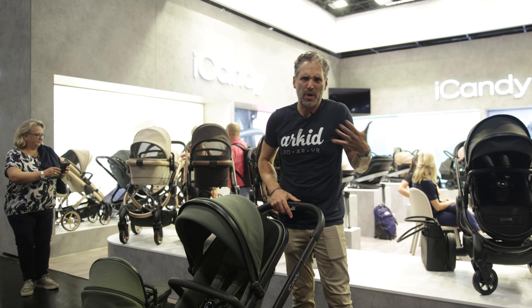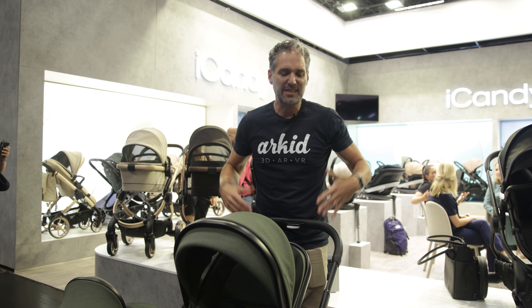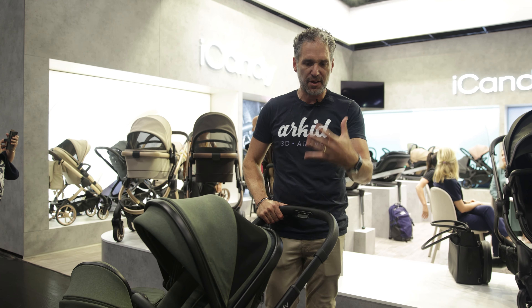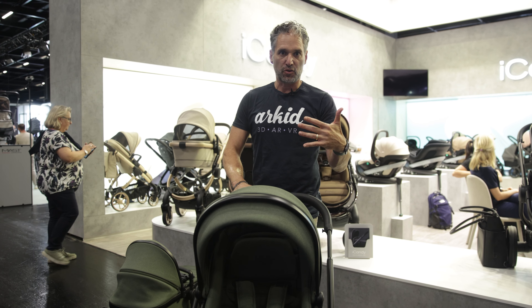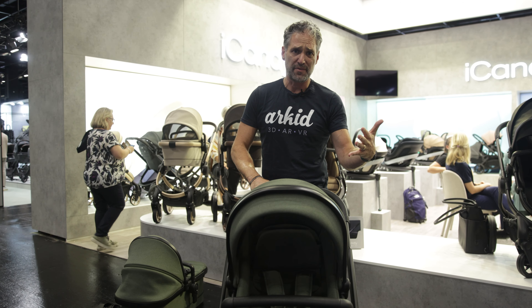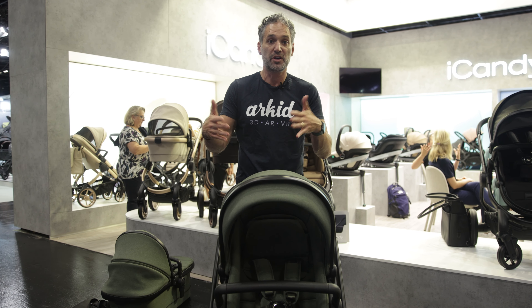Similar to a Range Rover or a nice strong UK car, this is a nice strong and hefty stroller, so it's going to be very durable. It has great resale value and it's strong enough to go from a single stroller into a double stroller.